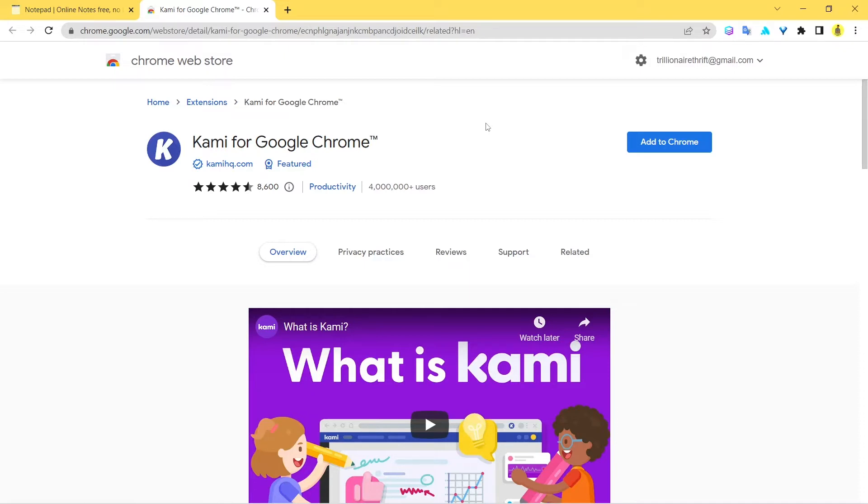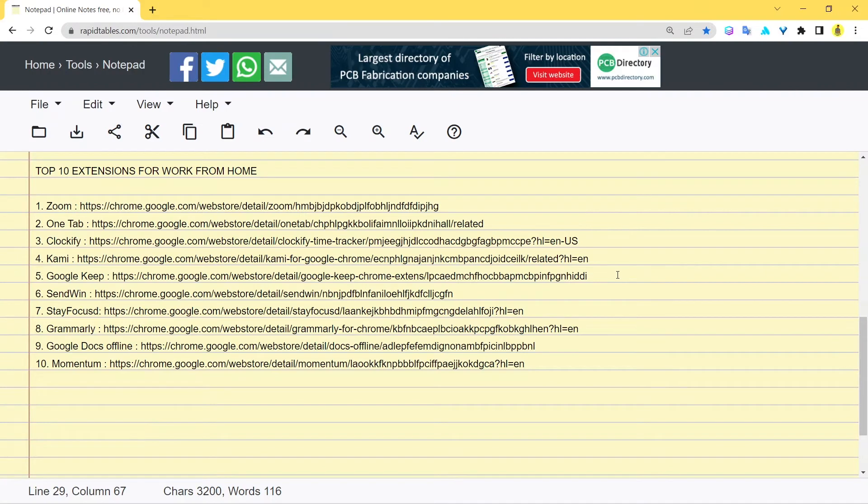You have all your documents and files in one place, can get signatures, and track the performance of employees or students. It's a really popular tool with over 4 million active users. It's built for productivity, saves you time, and is a powerful tool if you're managing documents. Whether it's PDFs, doc files, or anything else — this is the extension built for you.